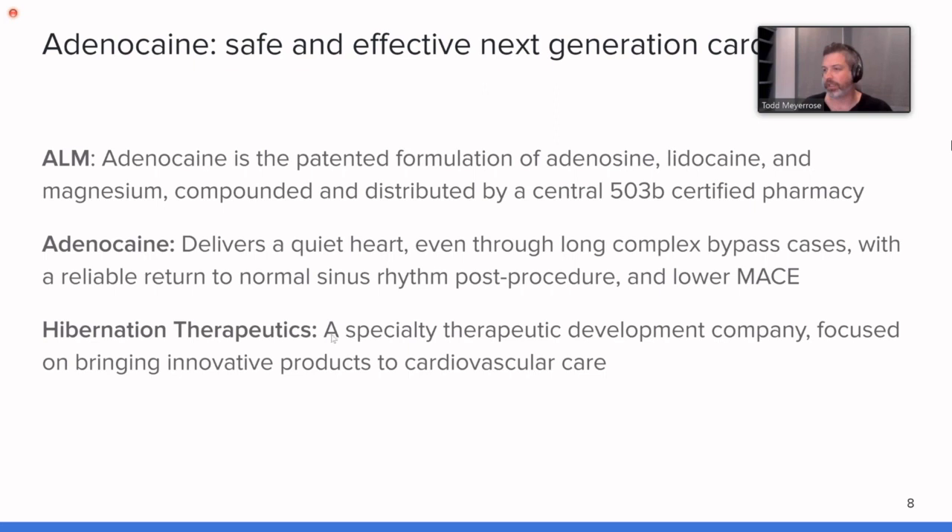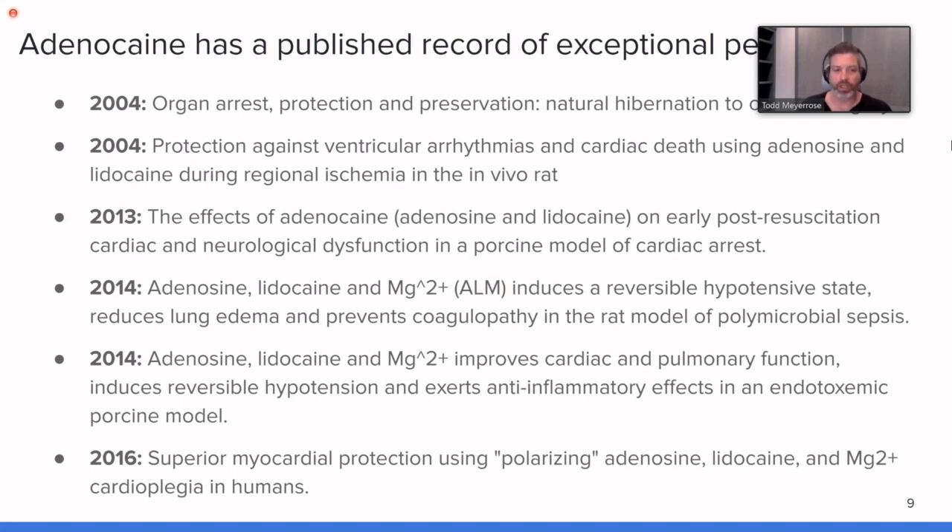Our company goal is to bring a complete suite of cardiac care products to market. Back in 2004, this was originally published by Jeffrey Dobson, the inventor — still a working research scientist in Australia — who published on organ arrest and protection, making interesting observations on the biomechanical similarity between adenocaine cardiac arrest and natural mammalian hibernation, such as bears going into their caves for winter. There's an extensive publication literature and over 10 years of clinical safety, with thousands of patients having received this product.